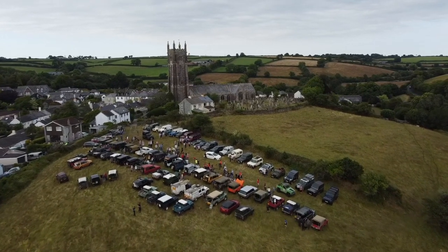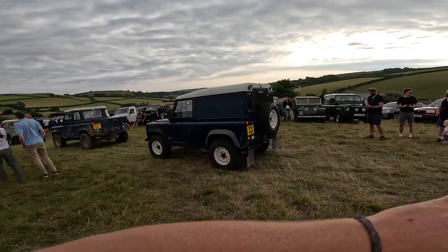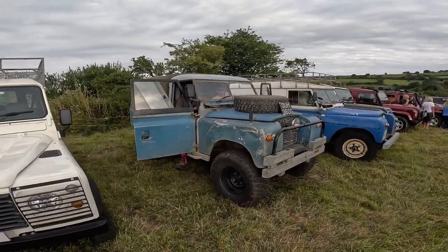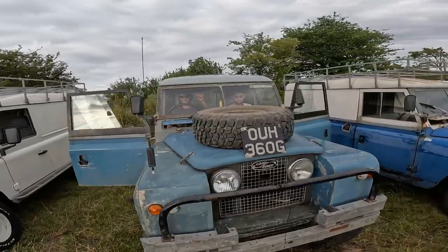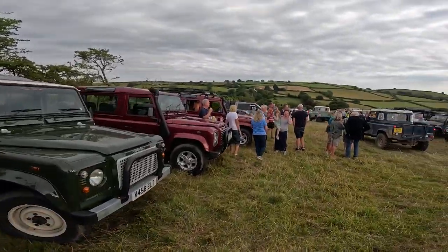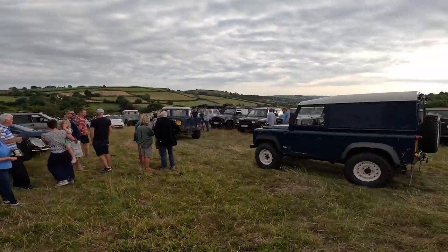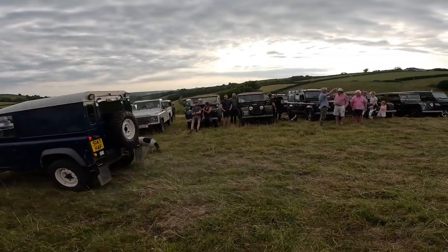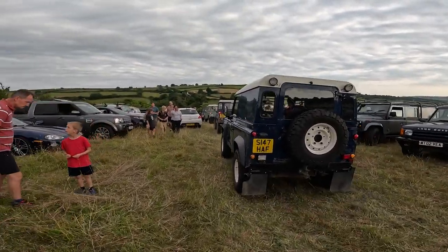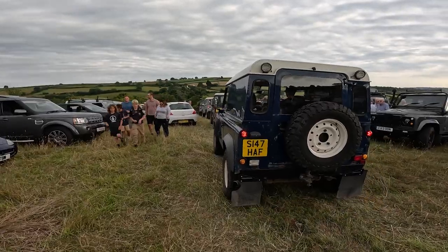Big thanks to Steve for sorting this out and showing us around to see a few of the different cars. It's a nice family turnout — series ones over there, a few familiar faces as well. It's just awesome to be doing something near home.